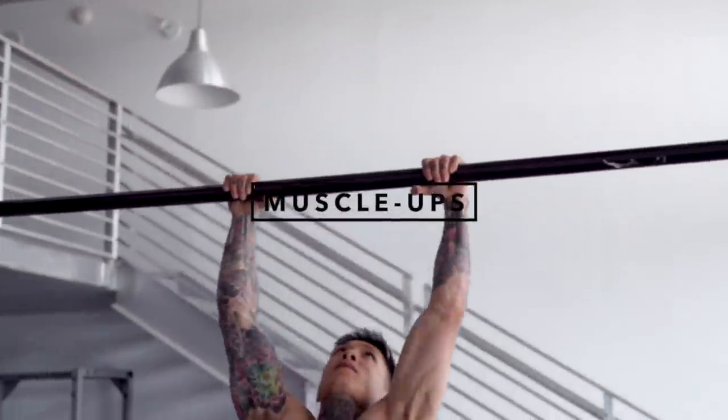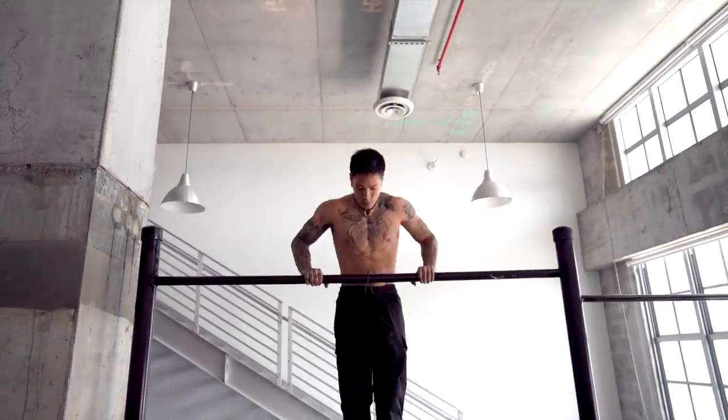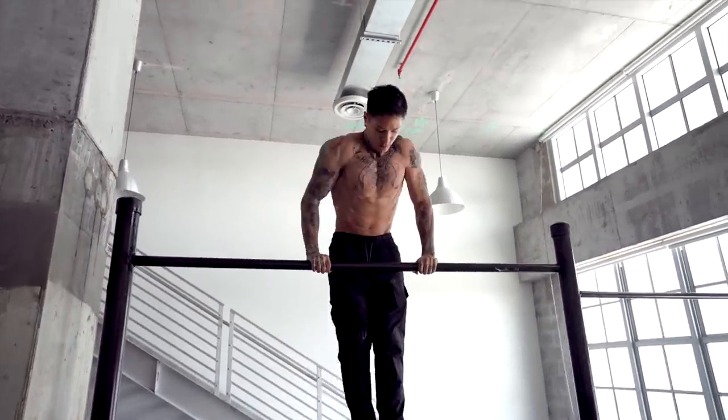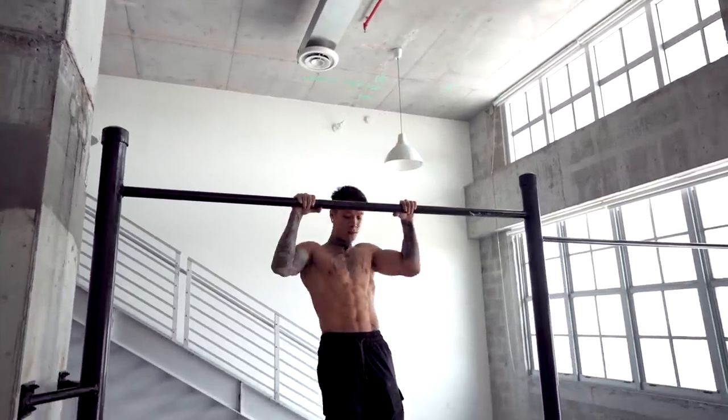Starting with the first exercise on our list: the muscle up. One of the main exercises used to build muscle and upper body strength in gymnastics and bodyweight training. The muscle up not only builds your back and your biceps, but your chest and your triceps as well. And it's one of the very few exercises that engages all three heads of your shoulders.